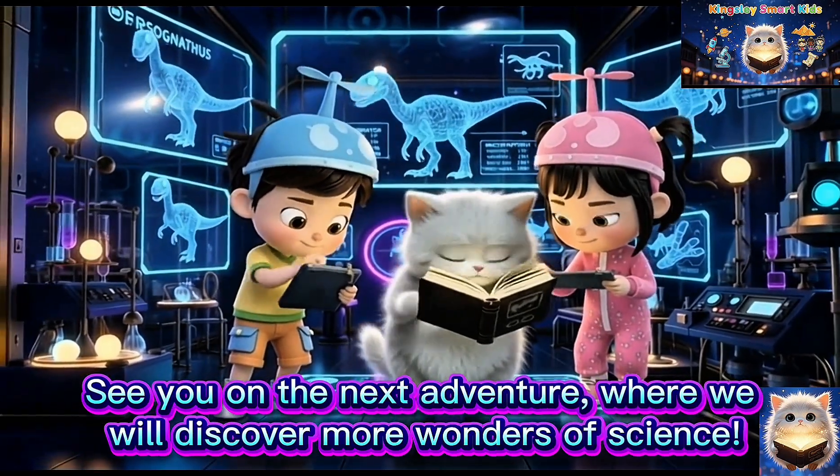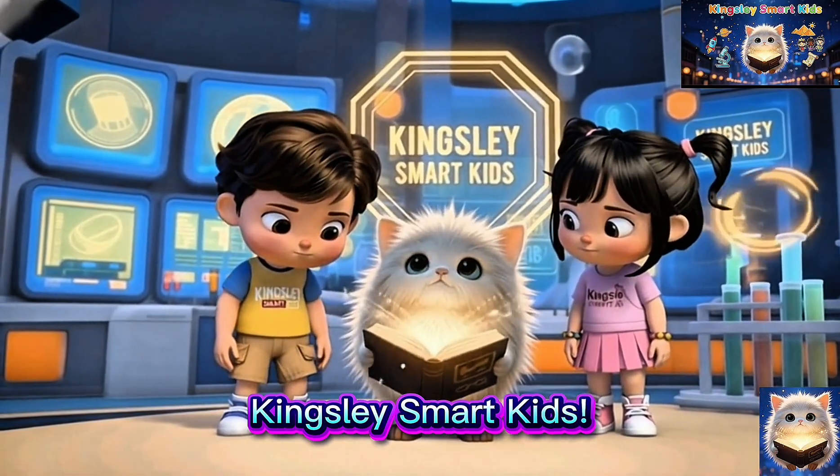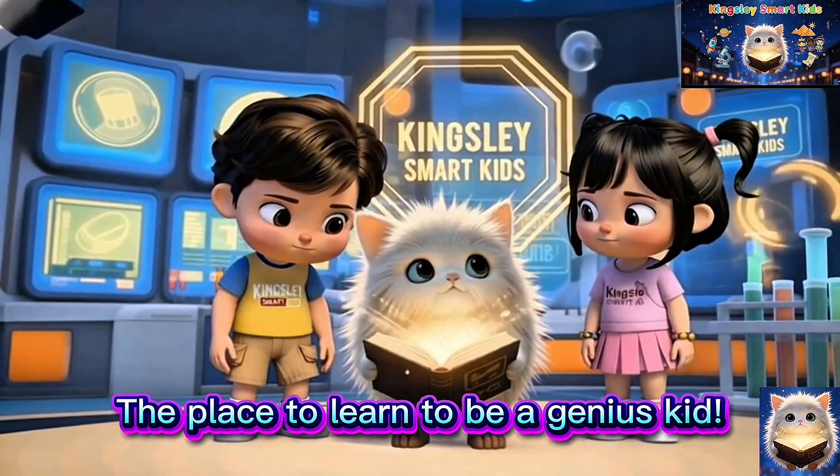See you on the next adventure, where we will discover more wonders of science. Kingsley Smart Kids — the place to learn to be a genius kid.